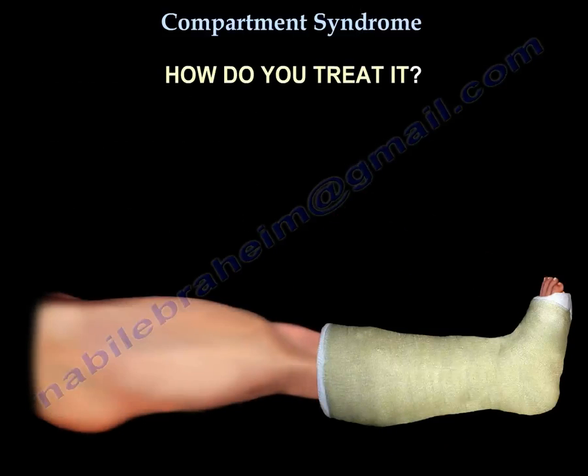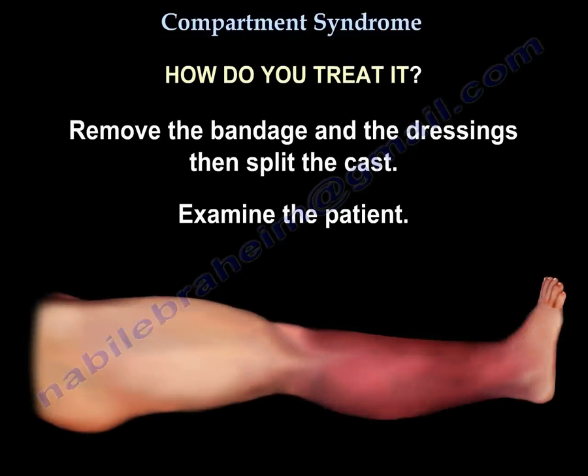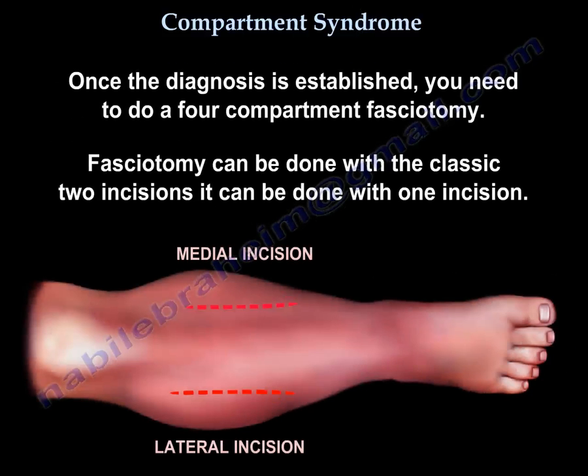For treatment, remove the bandage, dressings, and split the cast, then examine the patient. Once the diagnosis is established, you need to perform a four-compartment fasciotomy.